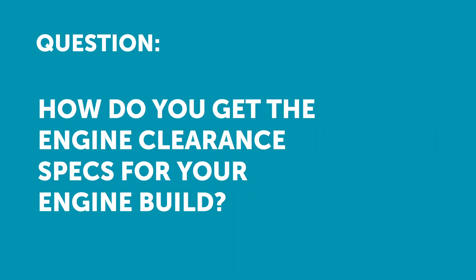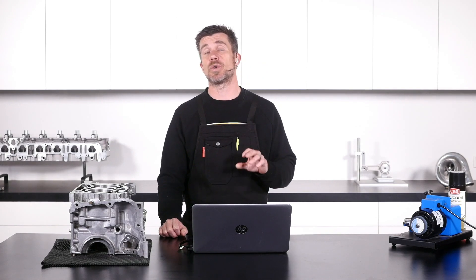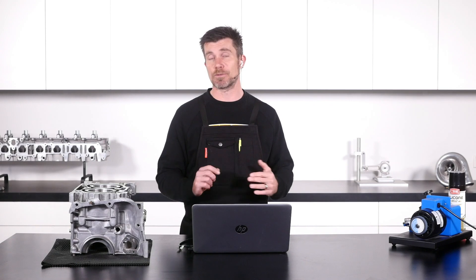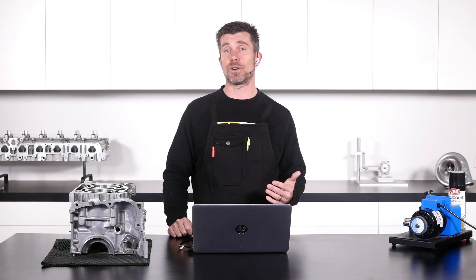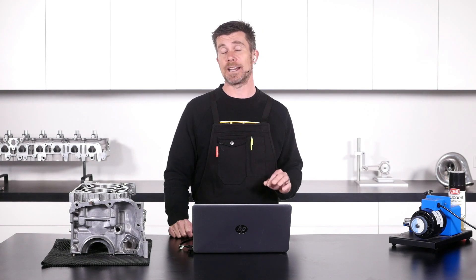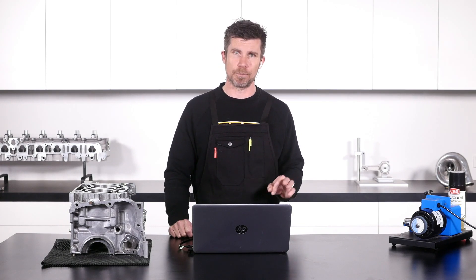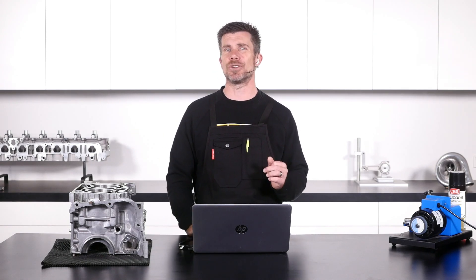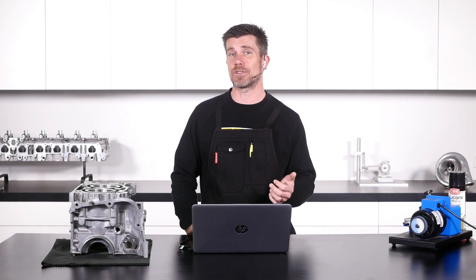Next question comes from Angel who's asked how do you get the clearance specs for your engine build? This is actually a really good question Angel, and regardless of whether we're building a performance engine or we're just rebuilding a factory stock road car engine, the very first port of call is to find a copy of the factory workshop manual. These days, thanks to the miracle of the internet and Google, this is usually pretty straightforward.